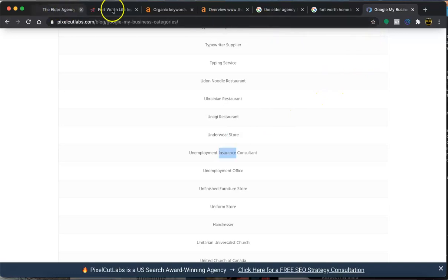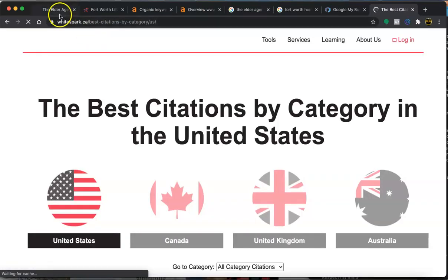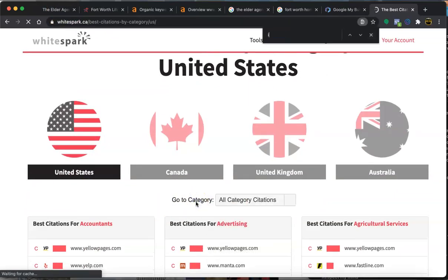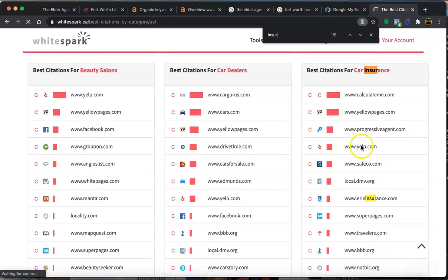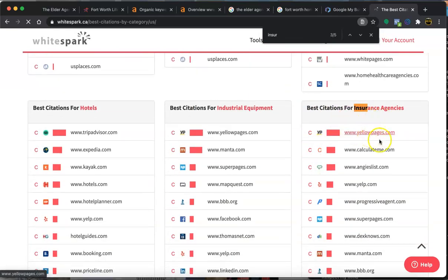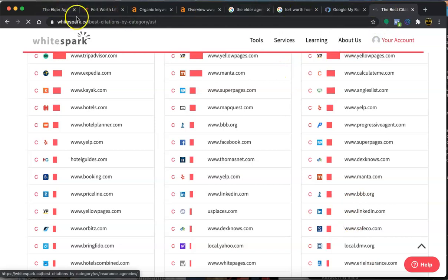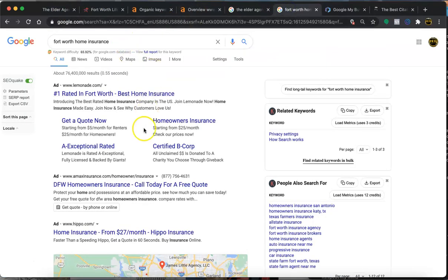You also want a lot of citations, which will increase your visibility in Google's eyes. A citation is simply your name, address, and phone number on a directory. For insurance, good citations include Yellow Pages, Yelp, Angie's List, BBB.org, and even your Facebook Business page counts as a citation. Those are some great ones to have, and they'll increase your visibility so you begin to rank in the Google My Business section.